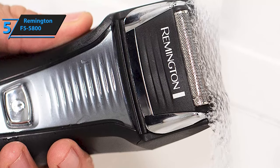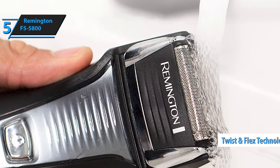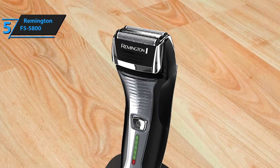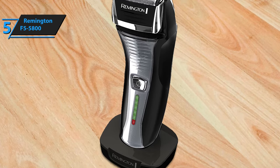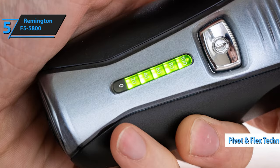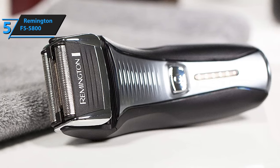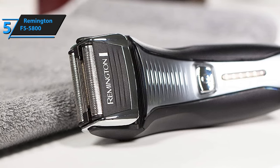The Remington F5-5800 also features twist and flex technology that allows each shaving foil to bend independently, adapting to the contours of the skin surface. This technology is particularly useful for difficult areas, such as the neck and jawline, where a smooth and precise shave can be challenging. In addition, it also has pivot and flex technology, which carefully adapts to curved surfaces for an even smoother shave. With these technologies combined, the Remington F5-5800 can achieve a shaving efficiency of up to 97%.